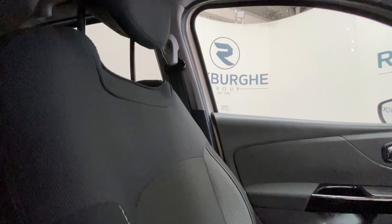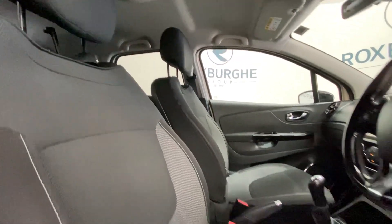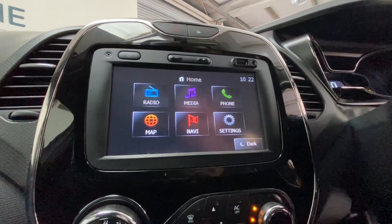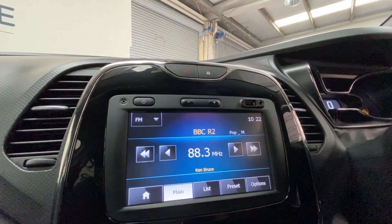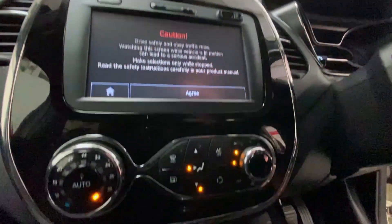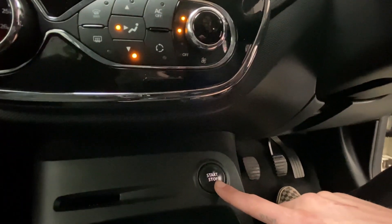Stepping into the front of the vehicle, you'll see the upholstery is in really nice condition on the passenger and driver's side. We'll get a look at that digital console where we've got media connectivity for your phone, built-in sat nav, FM radio, climate control just below there, and your engine stop-start button just down here.